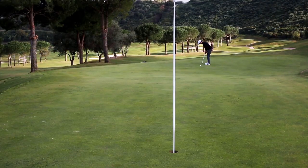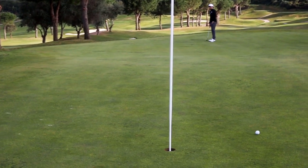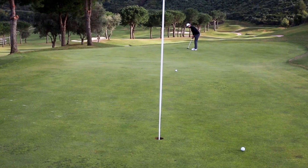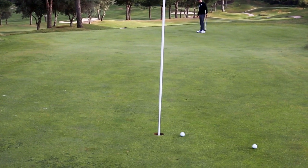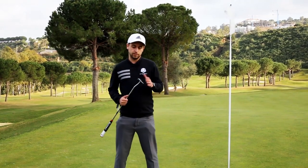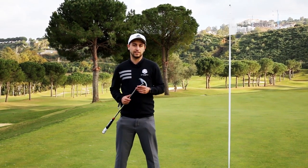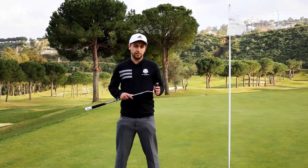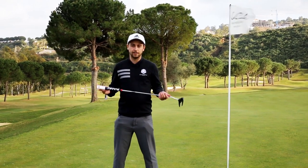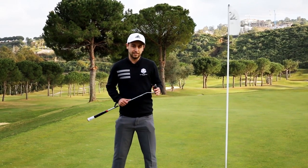We've just finished testing with the new Wilson Staff Infinite Bucktown Putter — really impressed. You can see what all the rave reviews are about. First things first, a dark PVD finish — really like that, reduces glare especially out here in the sun in Spain. Love the counterbalance technology here; it moves the balance point a little bit closer to the hand and promotes a controlled stroke.